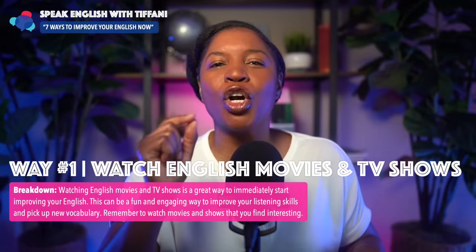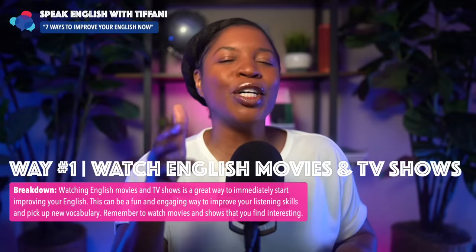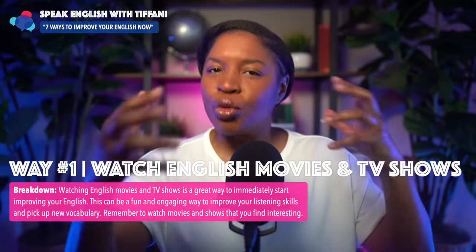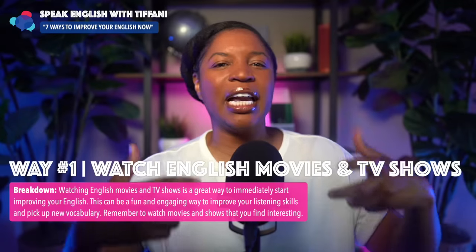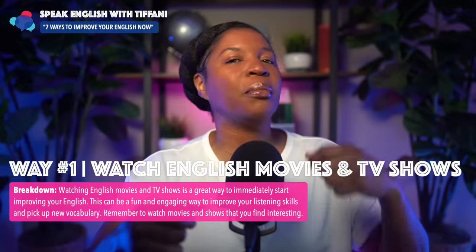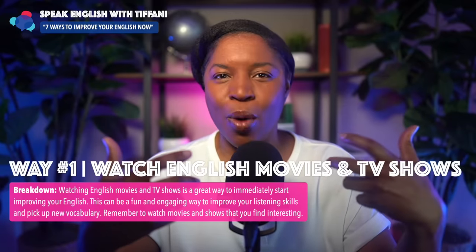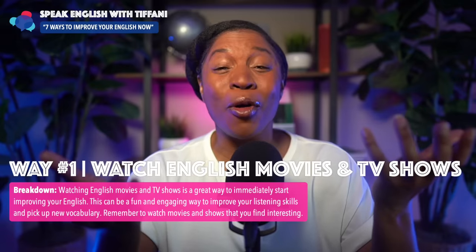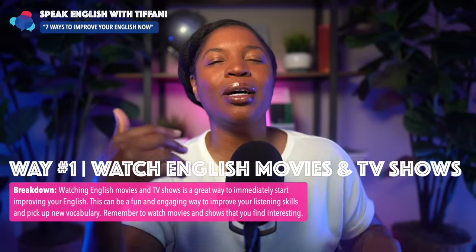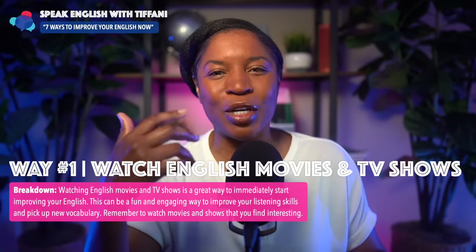Remember to watch movies and shows that you find interesting. I learned to speak Korean, so I understand the struggles you go through trying to learn a new language and speak like a native English speaker. It can be challenging. Along your English journey, you may have studied many books and written lots of essays, and sometimes you get overwhelmed because it gets boring. But this method will not only help you learn a lot, but help you finally enjoy the process.